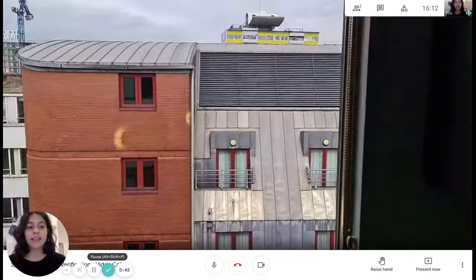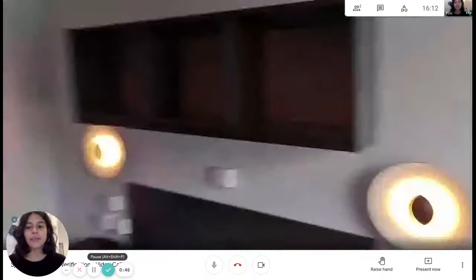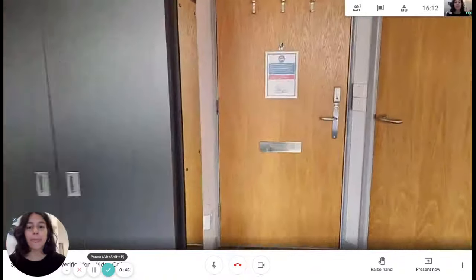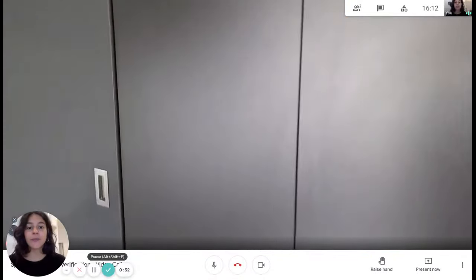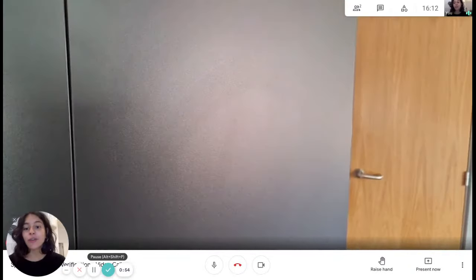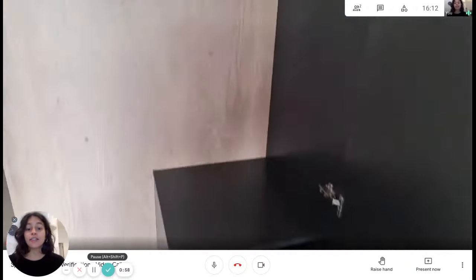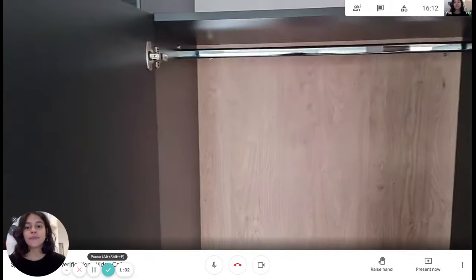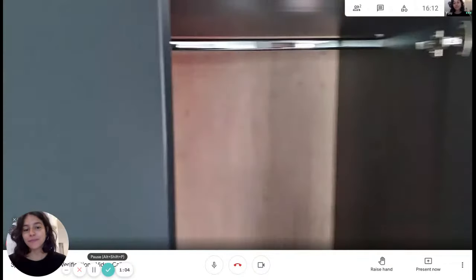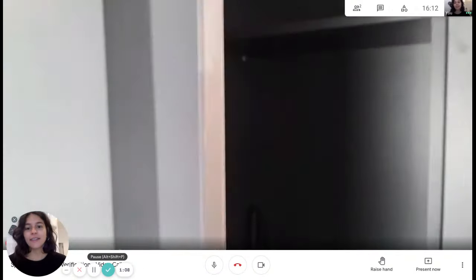Now we can go back to the other side of the bedroom. We have this wardrobe here — really spacious, as you can see. Everything is new, everything is modern. There's a lot of storage space and some shelves. Very, very nice.